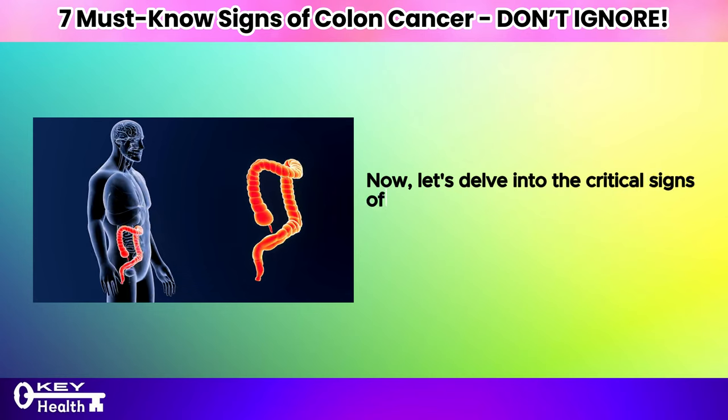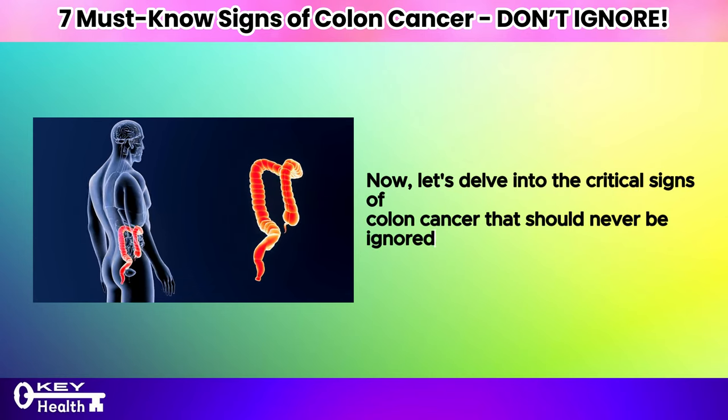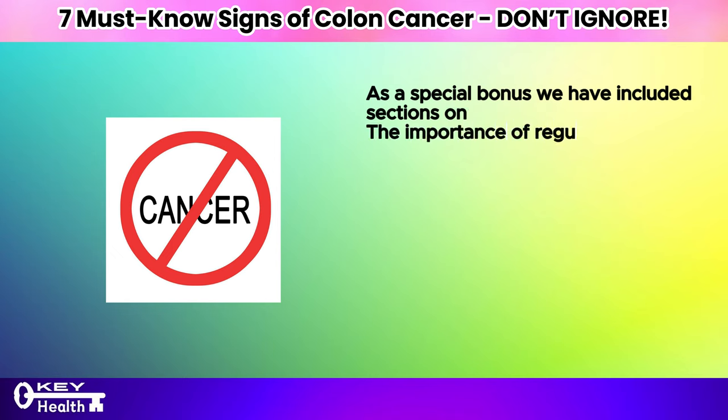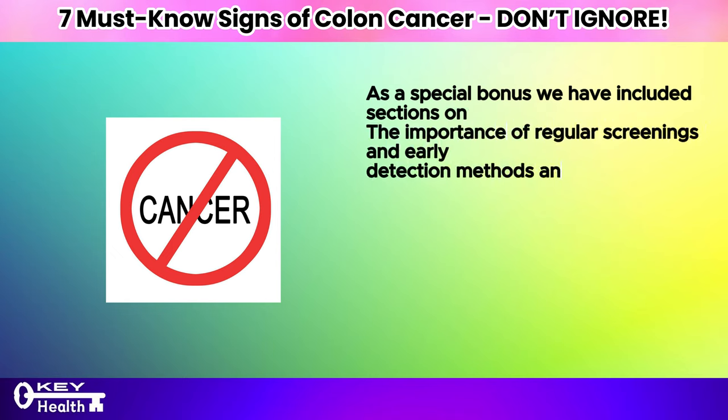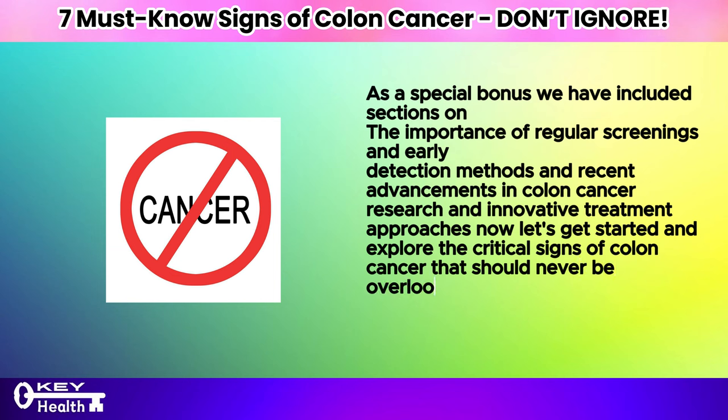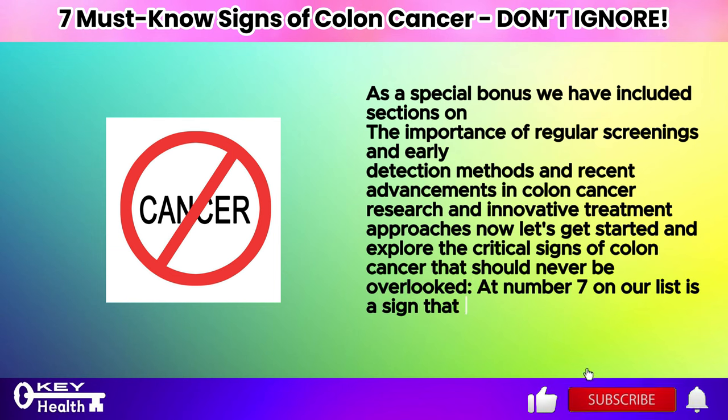Now, let's delve into the critical signs of colon cancer that should never be ignored. As a special bonus, we have included sections on the importance of regular screenings and early detection methods, and recent advancements in colon cancer research and innovative treatment approaches. Now, let's get started and explore the critical signs of colon cancer that should never be overlooked.